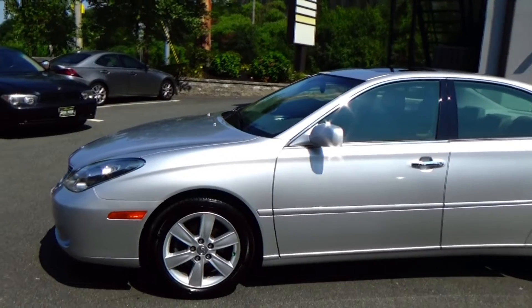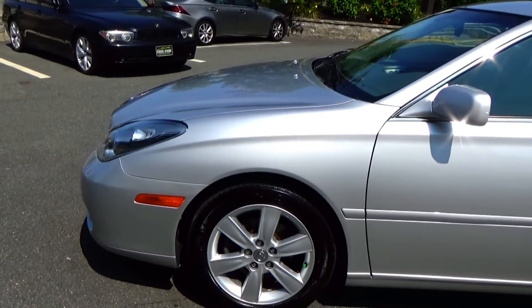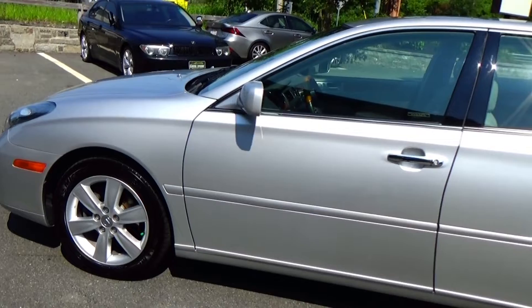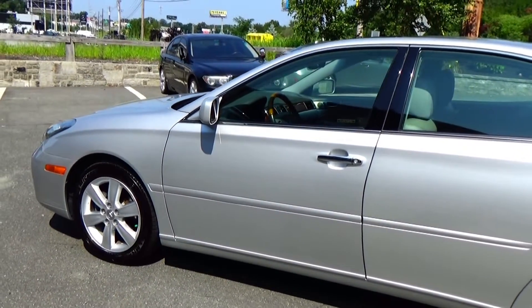We do these videos here at Louis Frank Motor Cars just to give buyers a little bit more insight into a vehicle that they may be purchasing, as well as to show off the overall quality and condition of the vehicles that we buy and sell. Well, no exceptions here — absolutely gorgeous ES.